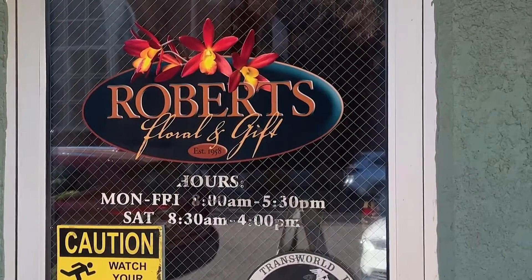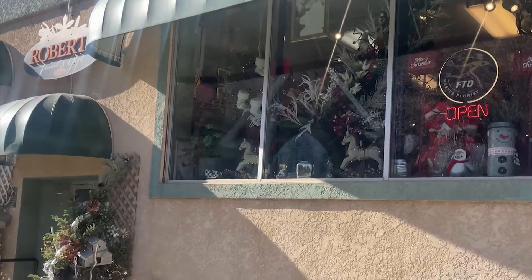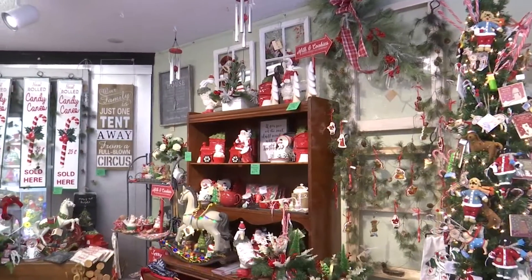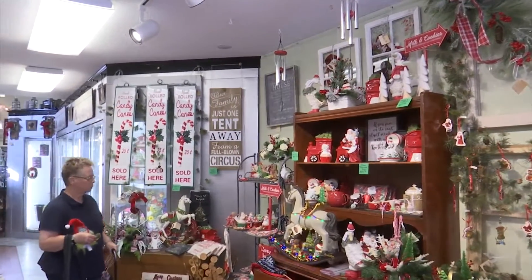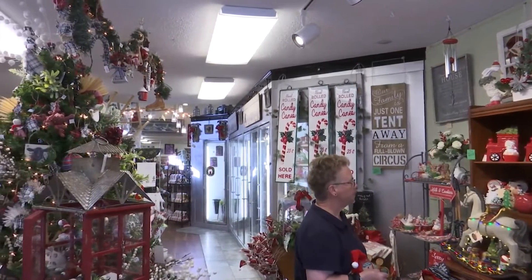The holiday doors have opened up in the winter wonderland at Roberts Floral. The week of November 2nd through the 12th is the shop's annual Christmas open house, filled with trees, ornaments, decorations, chocolates, and more. KX met with Laura Ressler, owner of the shop, who told us all about the history of the festivities.